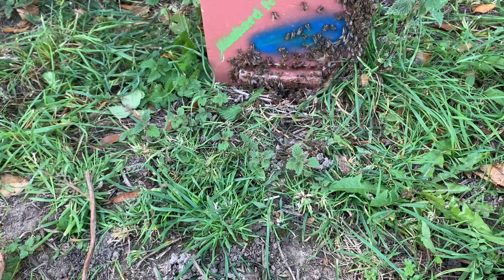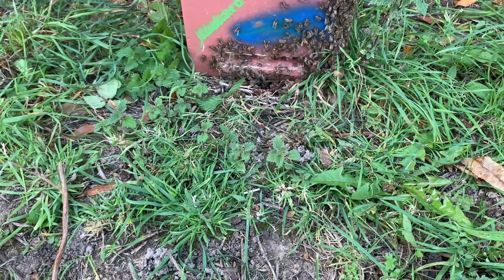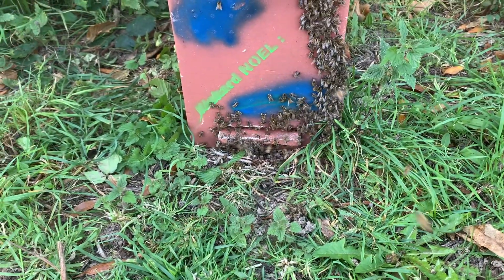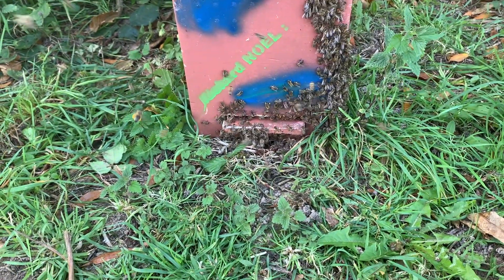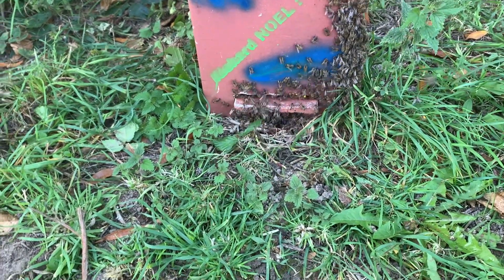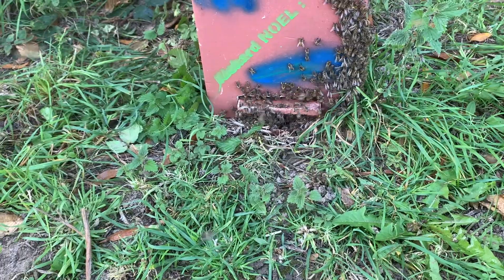Getting back to what I was saying — this time of year is when you suddenly have their presence, but our beekeeping is all done. There's nothing more for us to do; all we're doing is maintaining the bees before they go into winter. And sometimes some years you get an awful lot of hornets just at the wrong time — though it's never a good time.